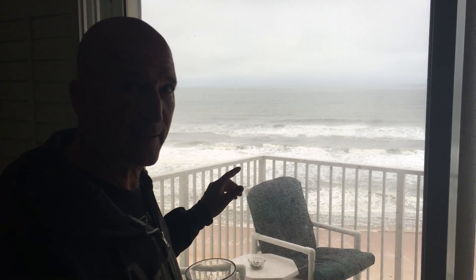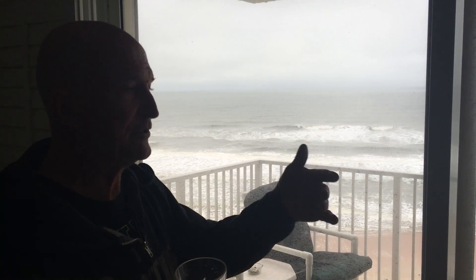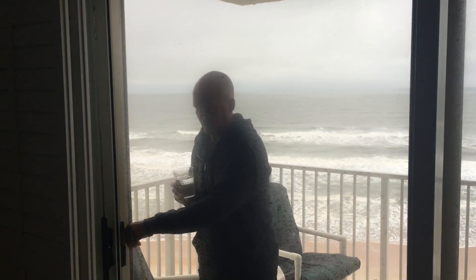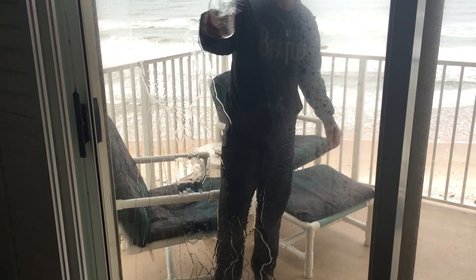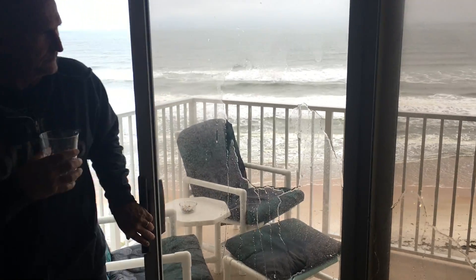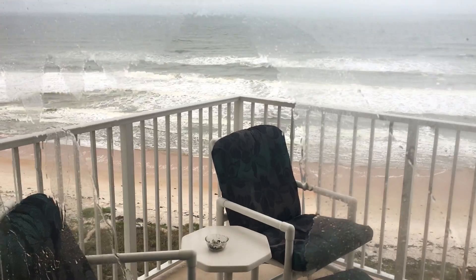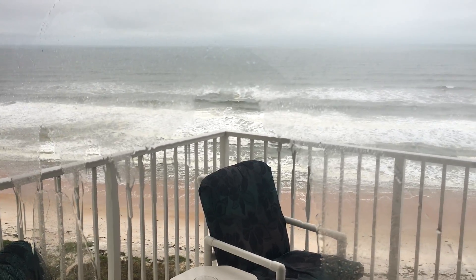I'm going to step outside here and using a glass of water, I'm going to basically show you if a rainfall came or whatever, you can have the same effect on your windows as well. What you'll notice in the areas where I basically just put water on here, as the water sheets off of the area, you're going to see a cleaner area and a cleaner surface.